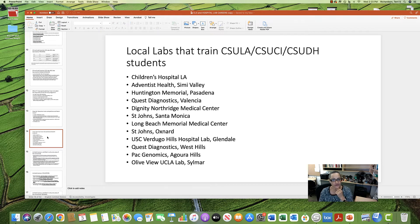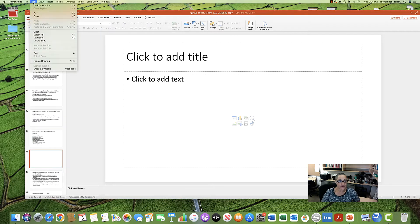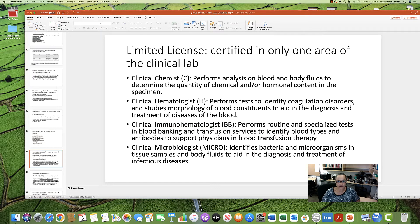Here are some local labs that train CLS students — including the labs used by Cal State LA, Cal State Channel Islands, and Cal State Dominguez Hills training programs: Quest Diagnostics in West Hills, UCLA in Sylmar, Children's Hospital LA, and Northridge Medical Center. Getting an entry-level job at any of these gives you a foot in the door toward a CLS training program.